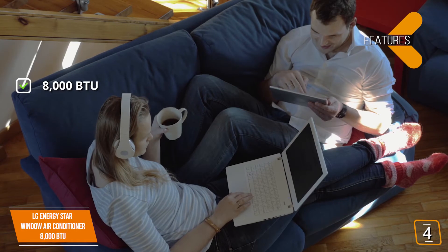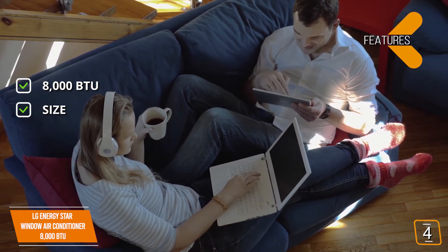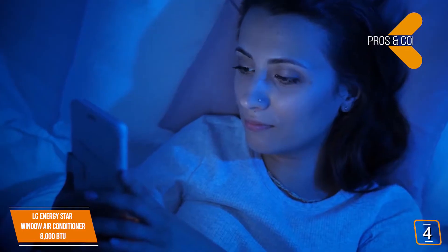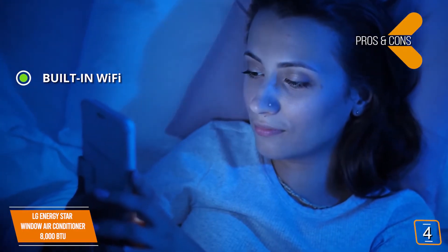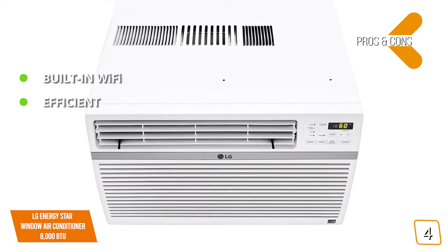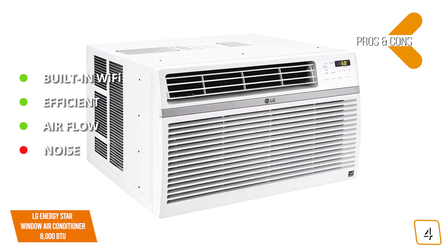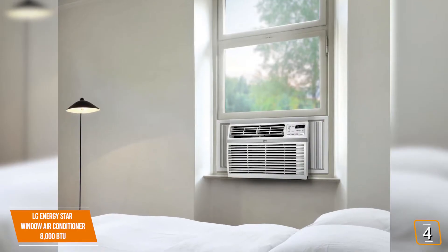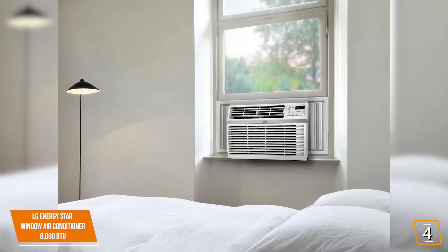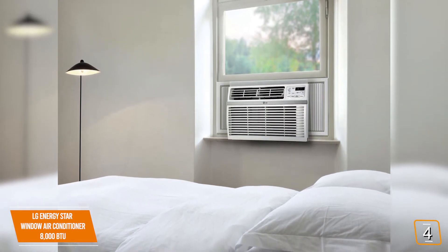Key features: 8,000 BTU, can cool a space up to 340 square feet. Auto-restart after power outages — your unit automatically turns back on once power is restored. Pros: built-in Wi-Fi with the LG Smart ThinQ app for convenient control and scheduling; 12.1 energy efficiency rating keeps running costs low; 4-way air deflection for even, dynamic cooling across the entire space. Con: can be a little louder than some air conditioners on the high setting. Overall, the LG Energy Star Window Air Conditioner is one of the best options for medium-sized spaces with built-in Wi-Fi and a 4-way air deflection feature for even cooling.